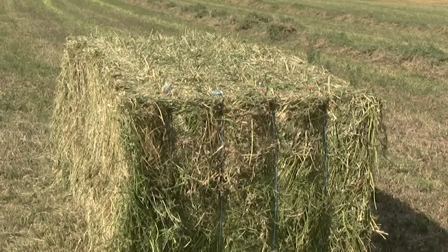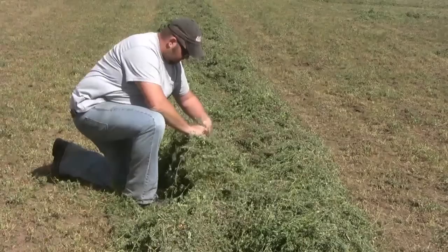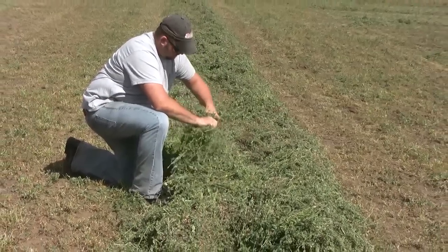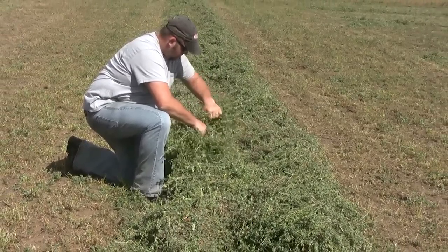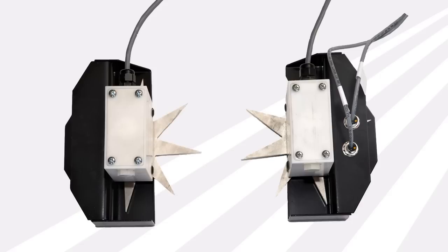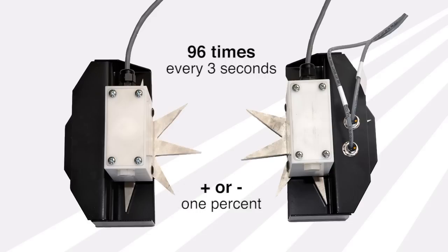Usually your bale weights are up there when you've got better leaf retention. The producer will take a windrow sample of the hay just before or after it's cut and send it into a lab. The value is entered into the HayBoss G2 system when they're ready to bale. As the baler operates, DualStar wheel sensors take hay moisture readings 96 times every 3 seconds and average those readings for measurements within plus or minus 1% accuracy.